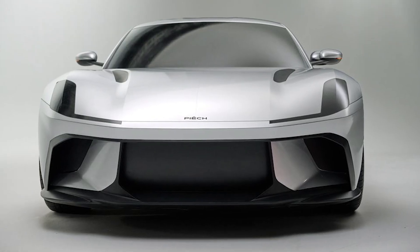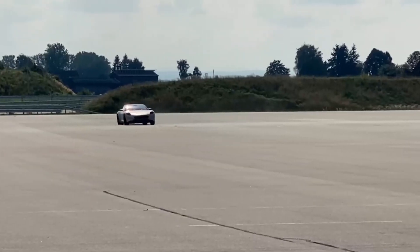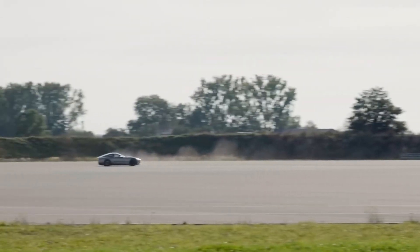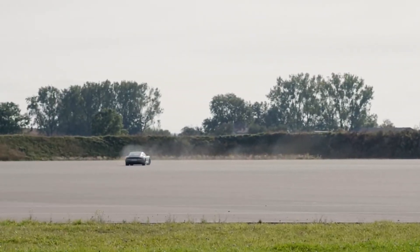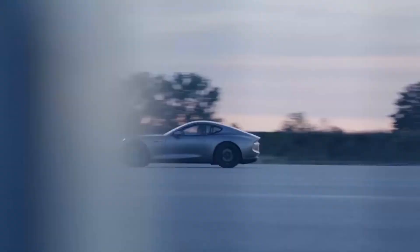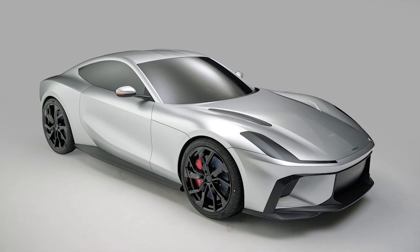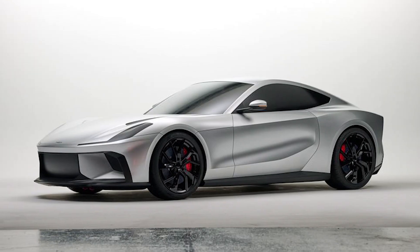The 2028 Peach GT is more than just a concept — it is a bold statement of what the future holds for sports cars. By marrying heritage with innovation, Peach Automotive has crafted a vehicle that not only excites but also paves the way for a new era in high-performance, sustainable driving.